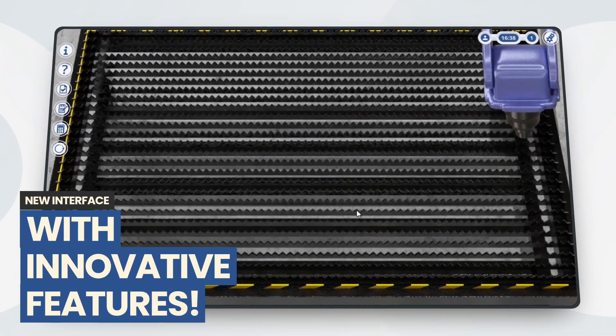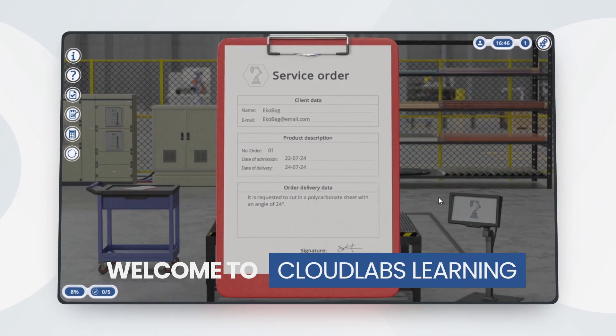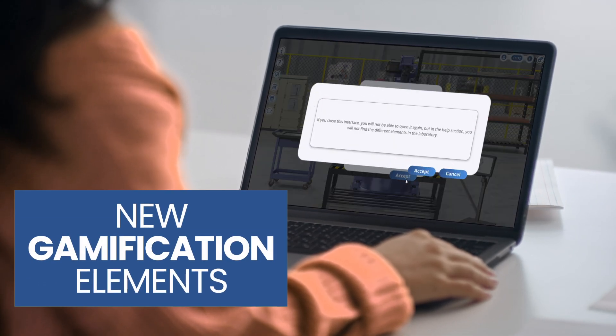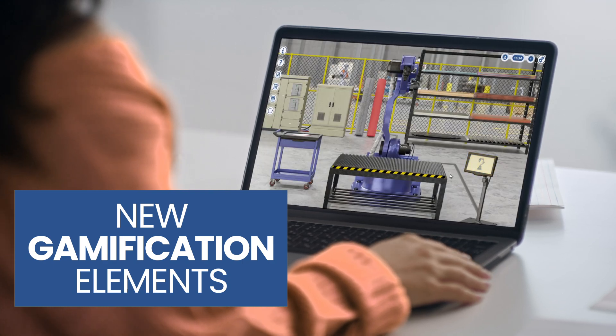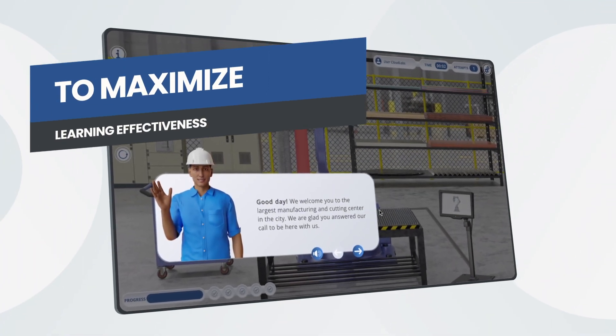At Cloud Labs, we have created a new interface with innovative features. Welcome to Cloud Labs Learning. We have incorporated gamification elements that enable students to actively engage in their learning process. Good day, we welcome you to the largest manufacturing and cutting center in the city.